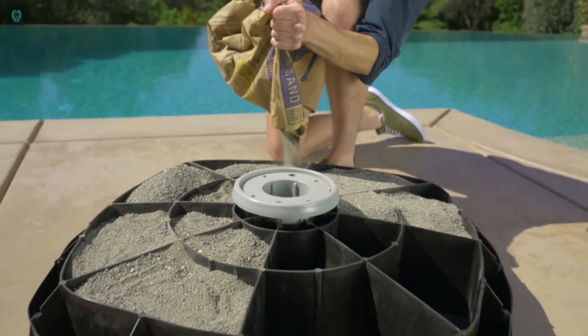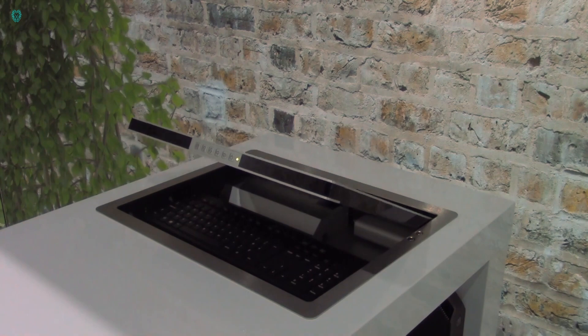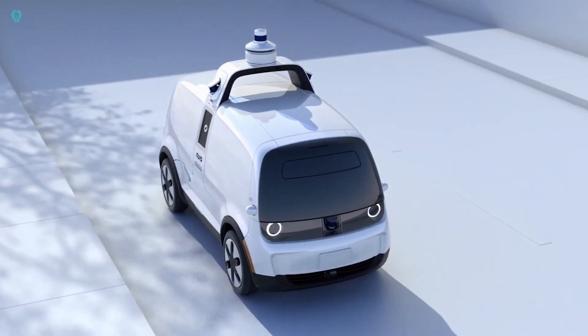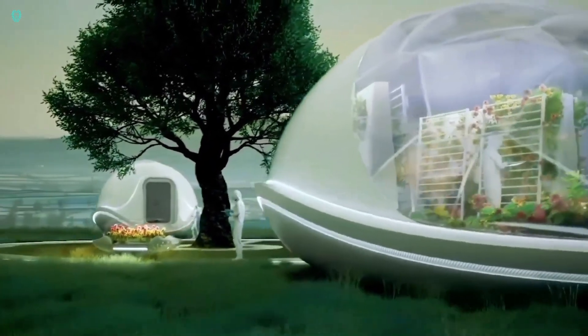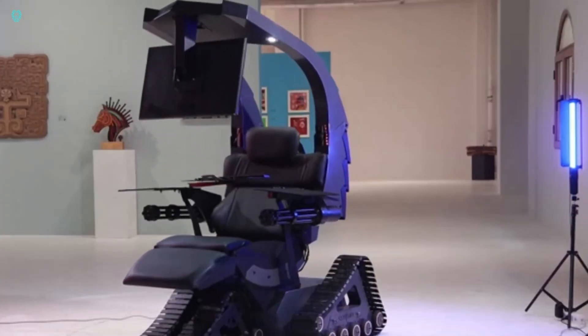Hey fans, welcome back to Xubi Tech. In this video, we showcase some of the most extraordinary inventions that are truly on another level. These cutting-edge innovations are set to change the way we live, work, and play. From futuristic gadgets to groundbreaking technologies, these inventions push the boundaries of what's possible.